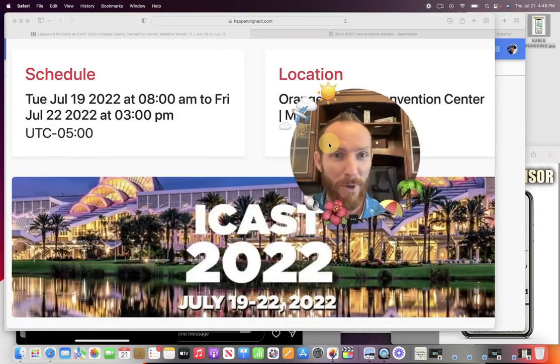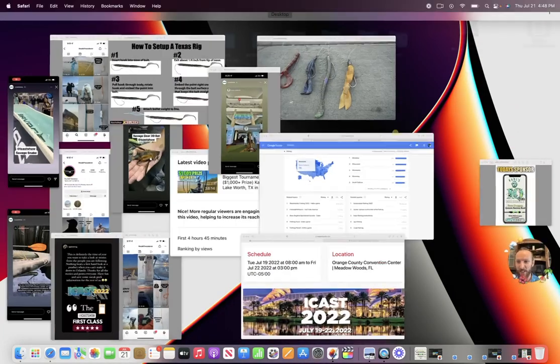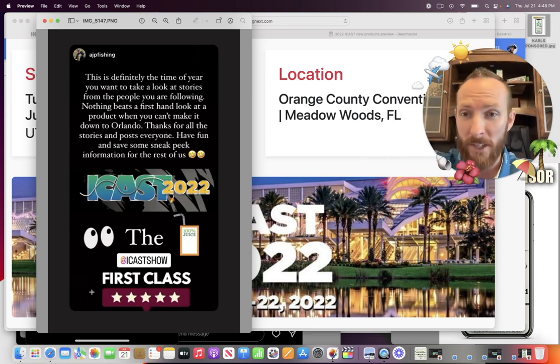We've got the Florida vibes going. I'd like to start things off by saying this is straight from AJP Fishing — couldn't have said it better myself. This is definitely the time of year you want to take a look at stories from the people you are following. Nothing beats a firsthand look at a product when you can't make it down to Orlando, like us out here in Texas. Thanks for all the stories and posts — everyone have fun and save some sneak peek information for the rest of us.